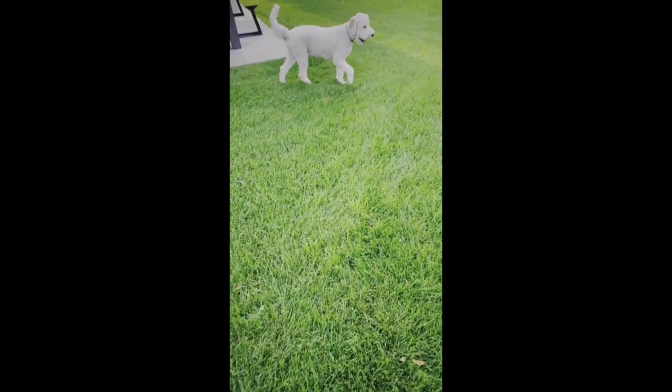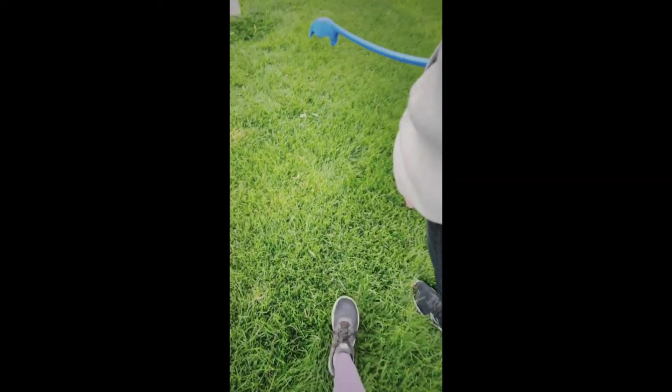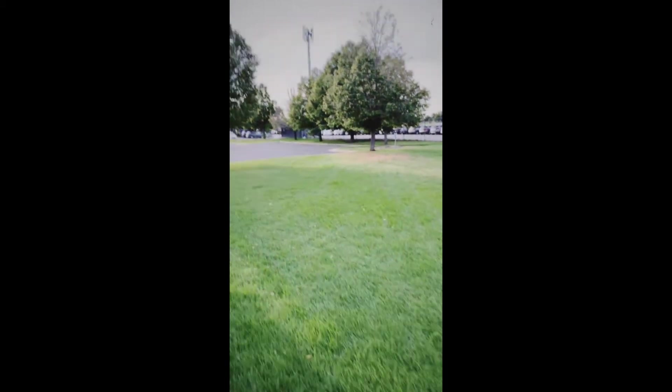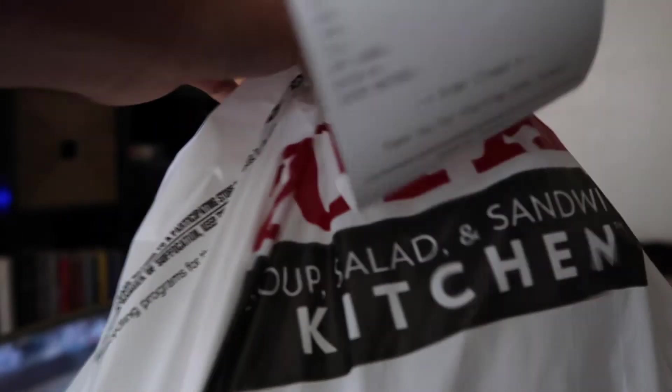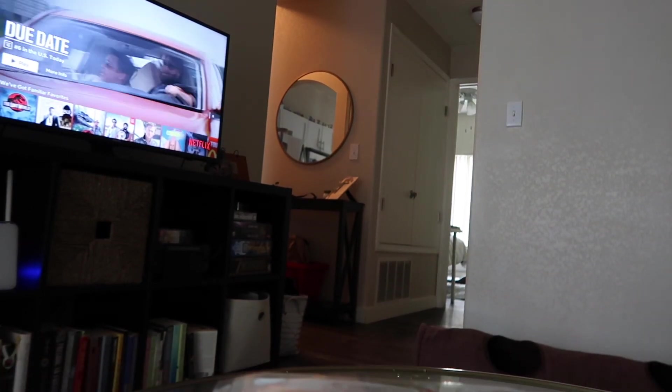Usually right after work we'll go take the dog to the dog park to play — otherwise she'll have too much energy. We usually try to take her every single day. Sometimes we'll cook dinner, but today we got takeout. My normal order from Zupa's — I love the barbecue chicken salad and the chicken enchilada soup. Then we'll end the day by watching some Netflix together.